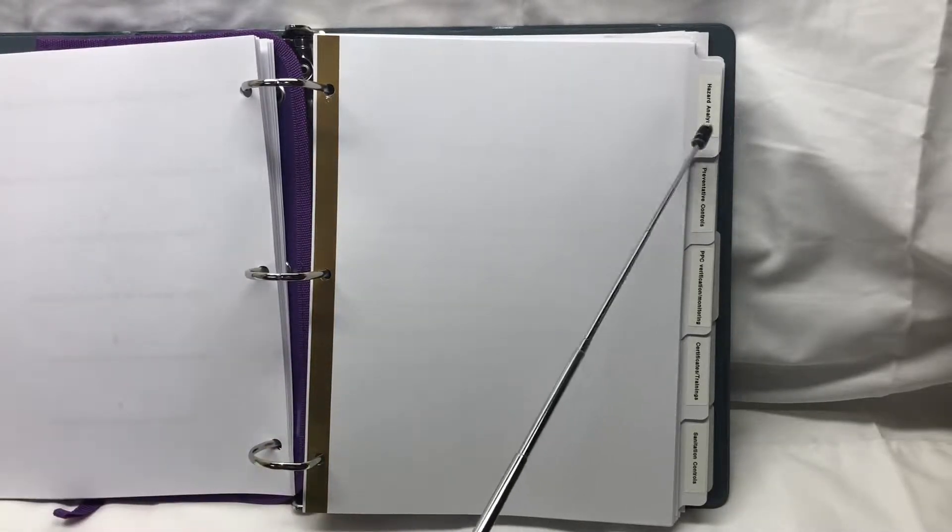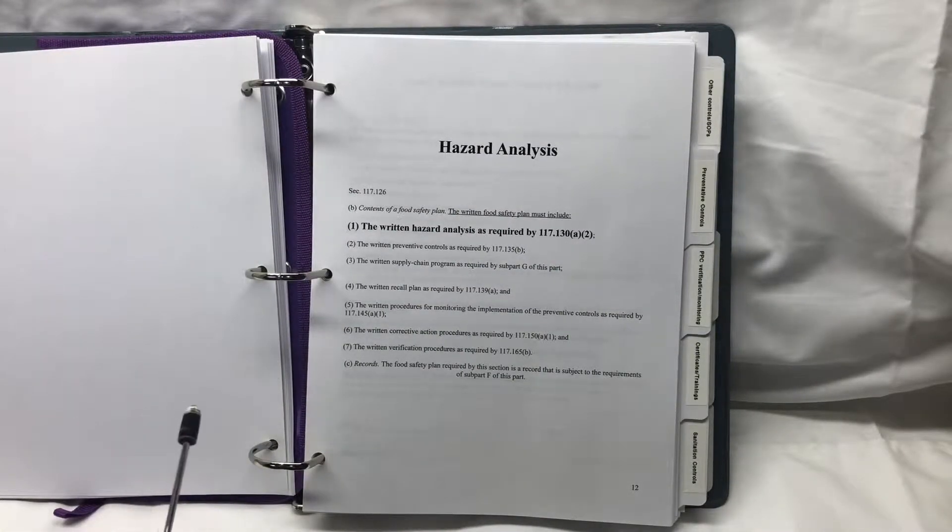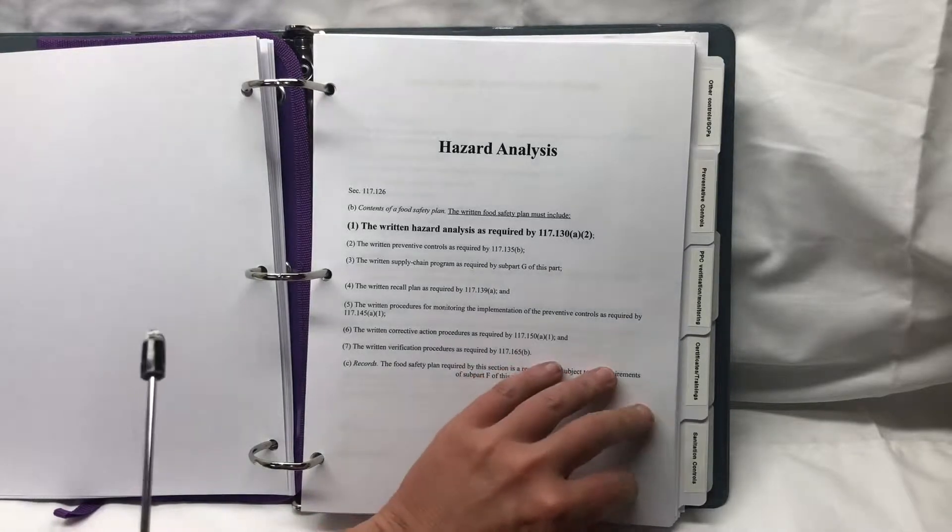Now we come to our very first tab — the hazard analysis. We tell the auditor: we understand that we need to do a hazard analysis on certain things. It says right here, section one, the written hazard analysis as required. So let's do our hazard analysis — this was the first requirement on our list.